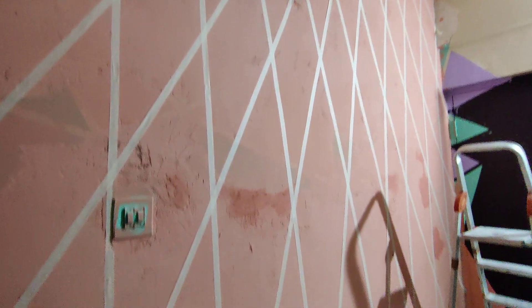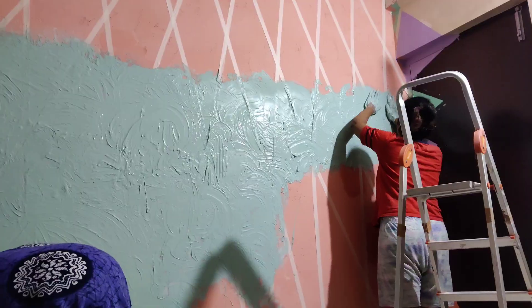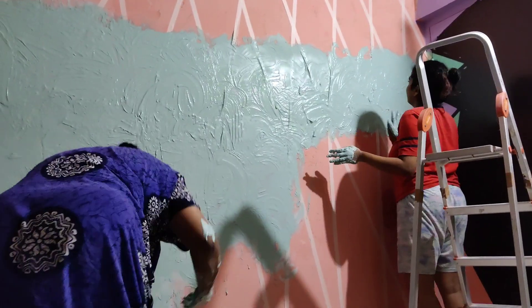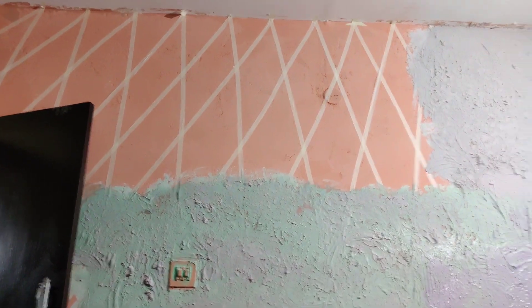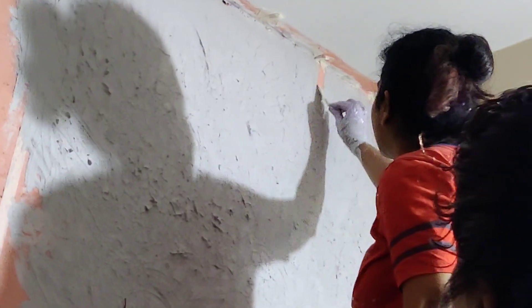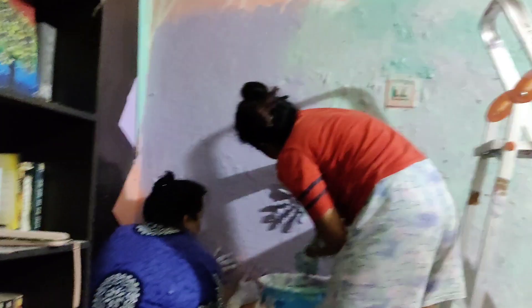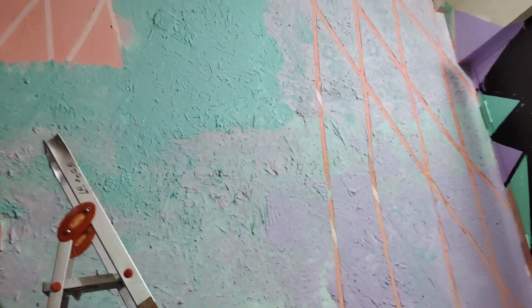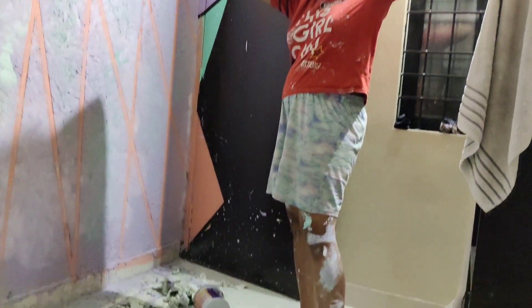To redo the accent wall, we painted the entire wall pink as a base and put some tape on it in an interesting pattern. We mixed some POP with paint and water and started slapping it on the wall randomly to form a pattern. You have to take off the tape before the POP dries or else it'll chip off. This method is way easier than using just paint and took only about four hours — but it's incredibly messy, so be prepared.